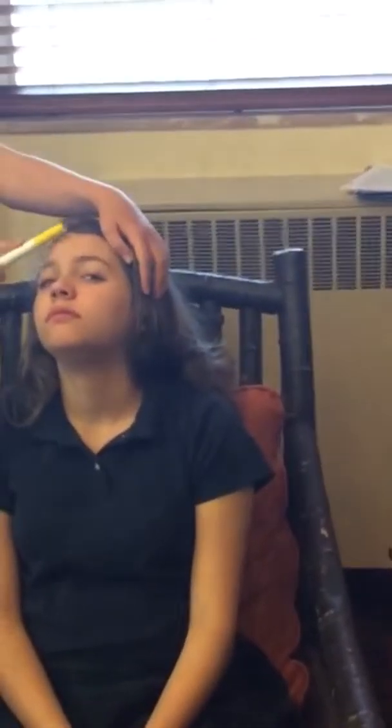Now we're just going to lighten up her skin with this yellow one. And now finally, her lip balm, which will be a vibrant purple. Now she's all set to go on. Woo!